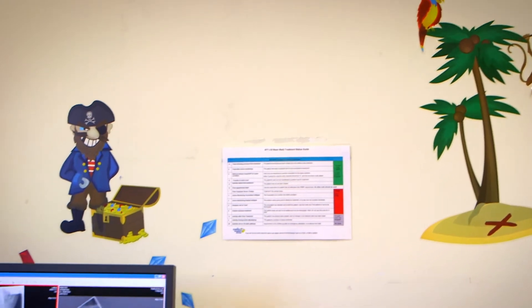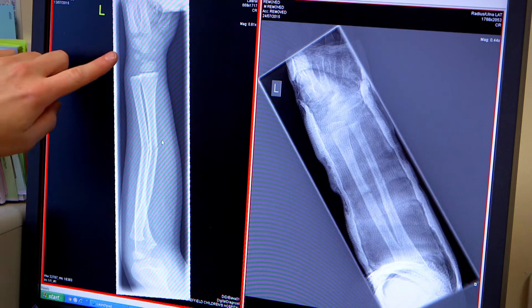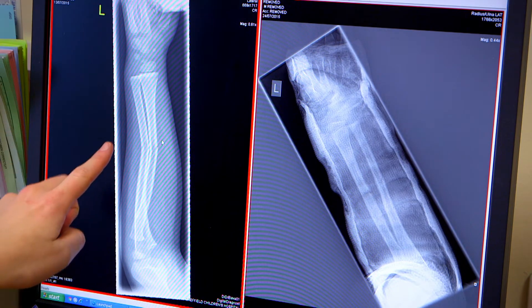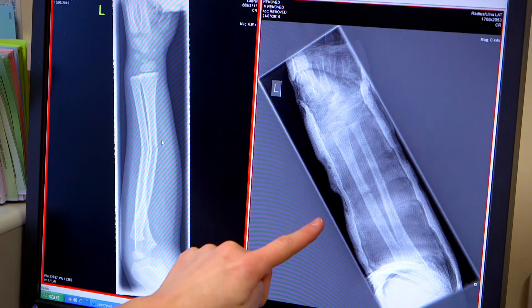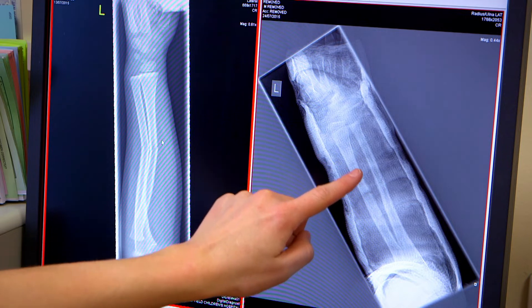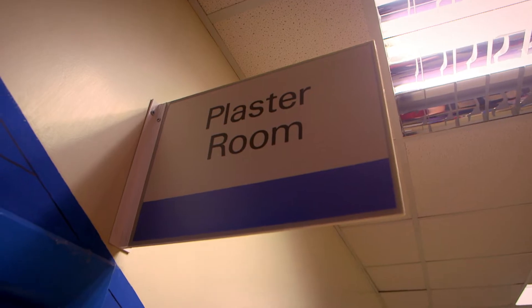When a bone is broken, a special photograph is taken called an x-ray, and it shows the doctor what the bone looks like inside a body. An x-ray looks like this. This is an x-ray of an arm, and can you see that the bone here is broken? To fix it, the bone needs to be held still for a few weeks so it can be made straight again. And here, after it's been put in a cast, you can see that the bone is now straight and it's healed. But I want to see how a cast is made, so I've come here.